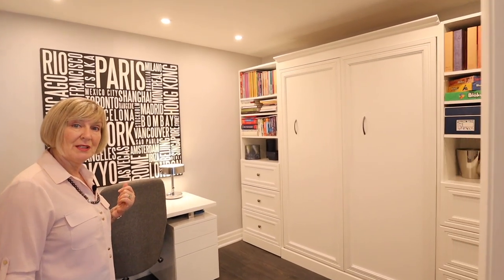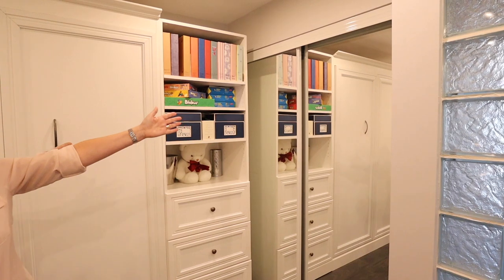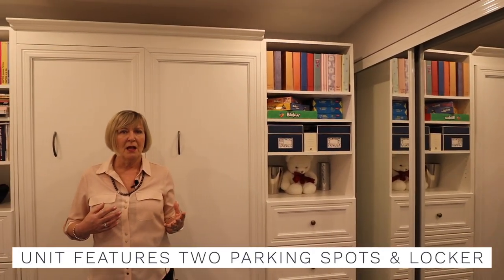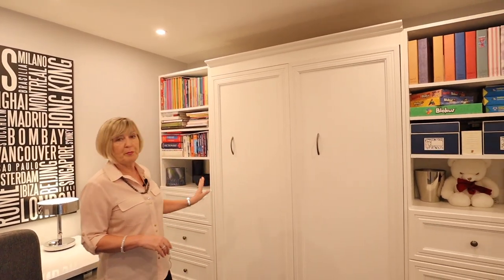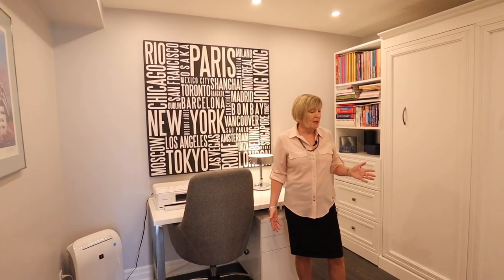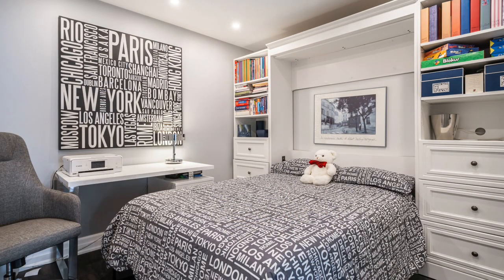Come check out the second bedroom — it just gets better and better as we go through. Again there's a storage area with custom built-ins. Storage is usually a challenge, particularly for people who are downsizing and coming into condo lifestyle — their major concern is where to put everything. The storage in this particular suite is truly outstanding. Right now everything is set up as a home office or study area, but if you have overnight guests, this built-in in fact houses a murphy bed — a full double-size bed that you just pull by the handle, out it comes, and you can accommodate those overnight guests very comfortably.